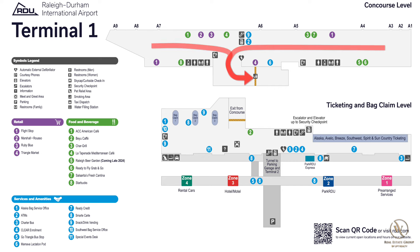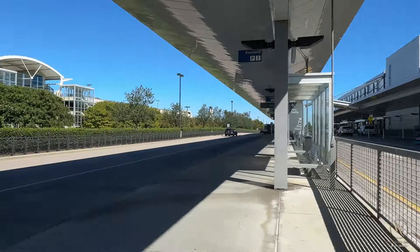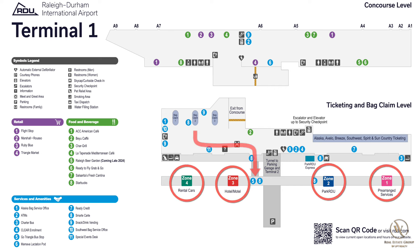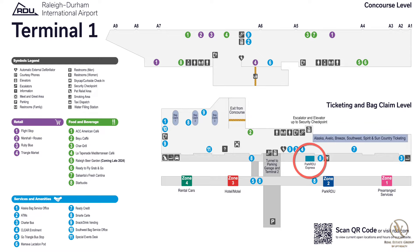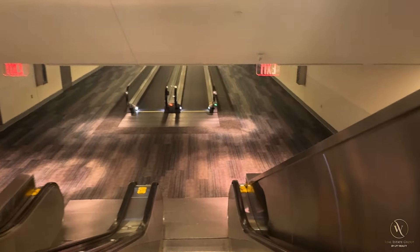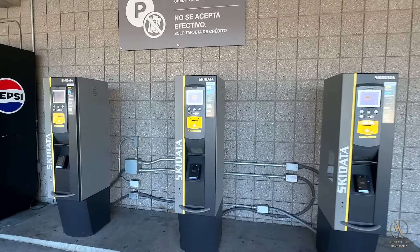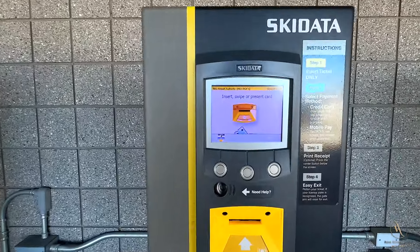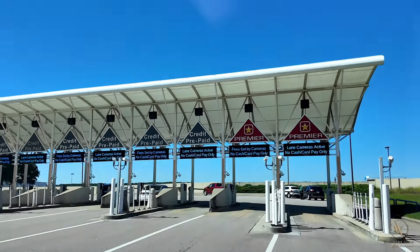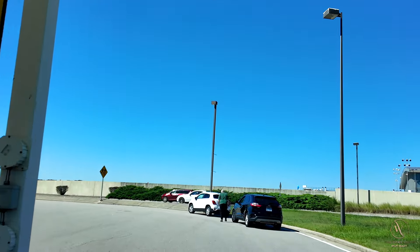At Terminal 1, you'll also follow signs to the baggage claim — it's a pretty quick walk. Once you exit the concourse, the baggage claims will be on your right, and then you'll head out the doors over to the covered median to the same list of zones as Terminal 2. You'll also notice the RDU Express shuttle is again in a different spot, located curbside. For those in the parking garage, you'll follow signs that will take you down a level to the tunnel that takes you under the road. If you have your ticket, there are multiple kiosks as you walk to your car that you can use to pay ahead of time. And if you don't have a receipt to exit, that's okay — your license plate is automatically read at the gate and will open if you've already paid.